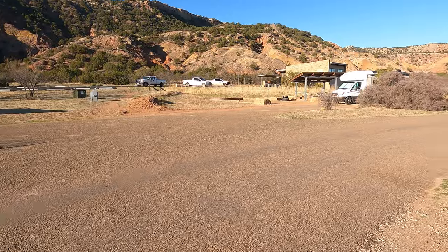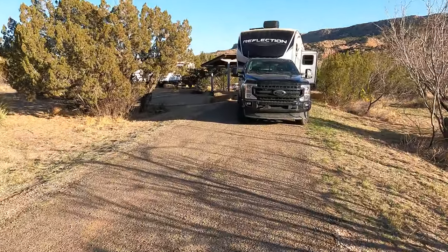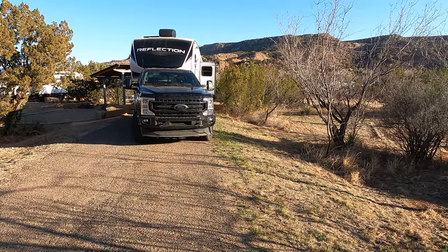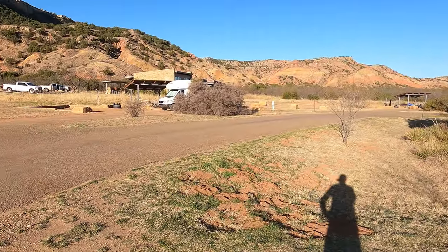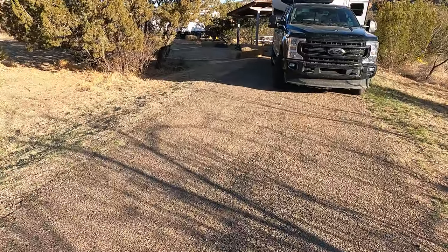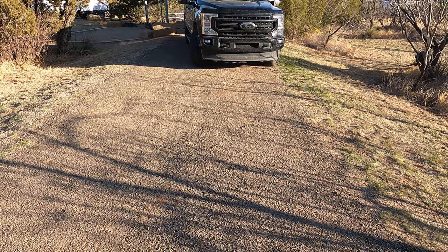So this is site 114, and I think this is a relatively new addition to the campsite or to Palo Duro, because all the facilities — like the bathrooms and everything over there — are very clean and new. The driveway piece here is not exactly very level.